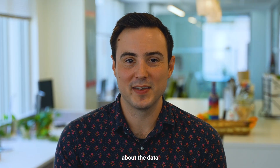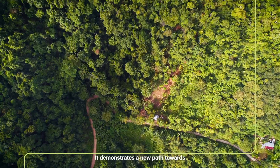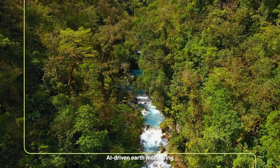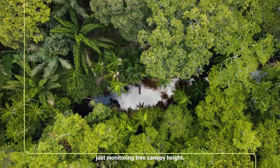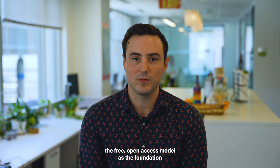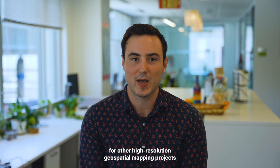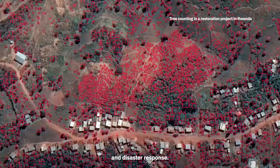There's a huge amount of excitement about the data, but what I find most exciting is the model itself. It demonstrates a new path towards AI-driven earth monitoring, and its potential extends far beyond just monitoring tree canopy height. Anyone can use the free, open-access model as the foundation for other high-resolution geospatial mapping projects, like tree counting, boundary identification, and disaster response.